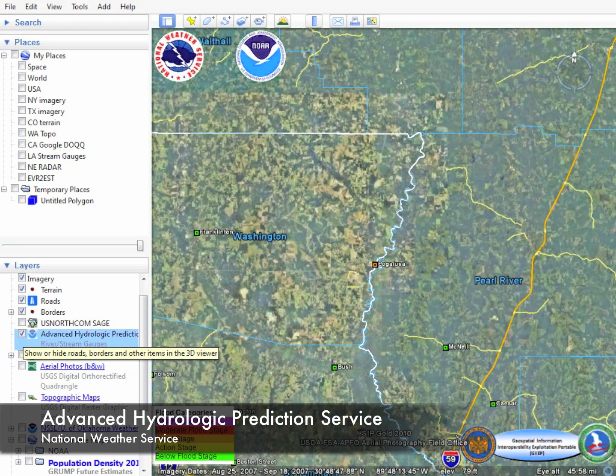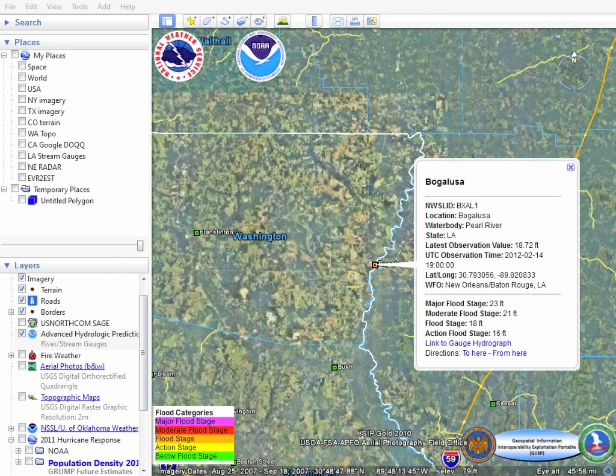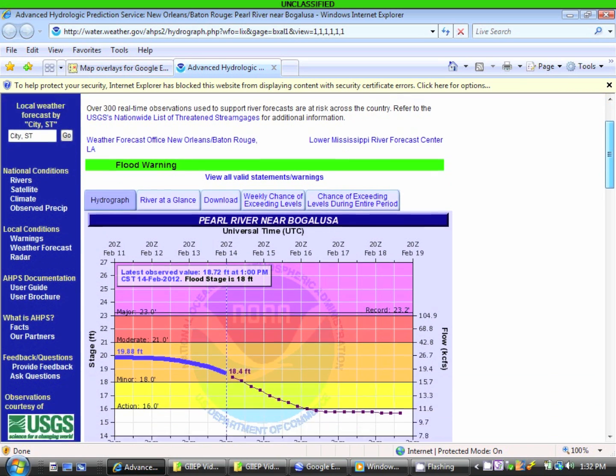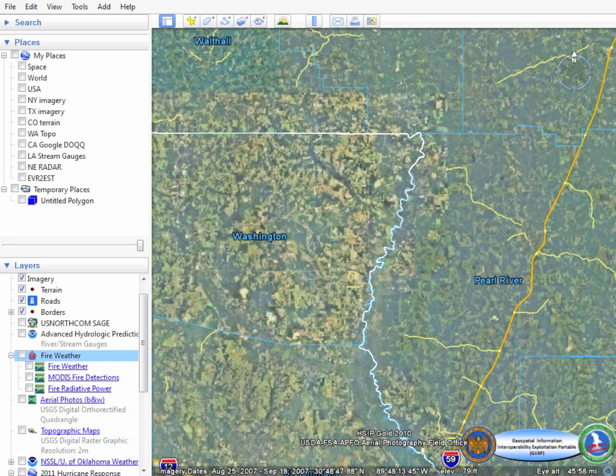The National Weather Service's Advanced Hydrologic Prediction Service also provides the National Guard with real-time data monitoring of rivers and streams, providing not only historical data, but a future forecast of river and stream activity.